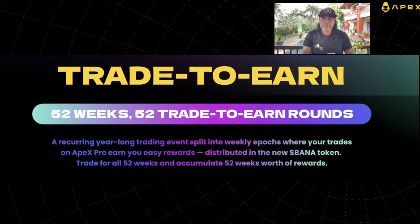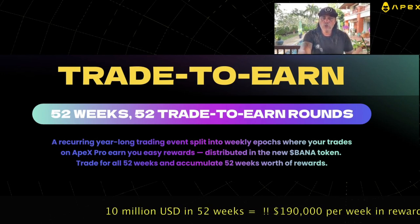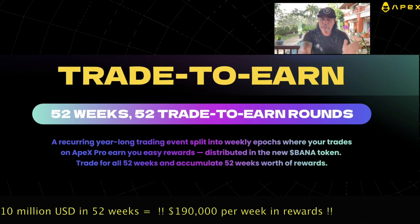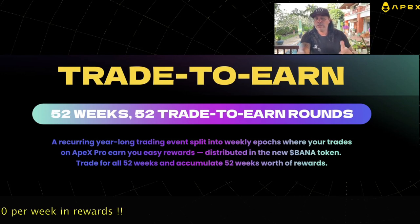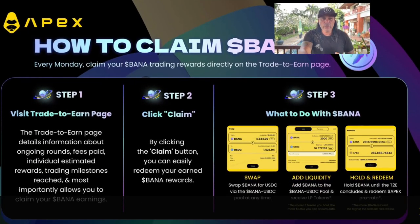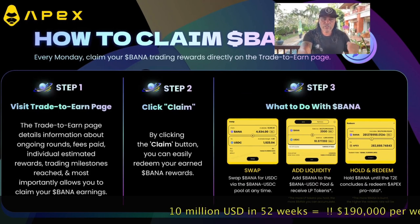What does trade-to-earn exactly mean? How do you earn these BANA tokens? It means they're rewarding people who trade on Apex — 52 weeks, 52 trade-to-earn rounds. It's a year-long trading event split into weekly epochs where your trades on Apex Pro earn you rewards distributed in the BANA token. Trade for all 52 weeks and accumulate 52 weeks' worth of rewards.